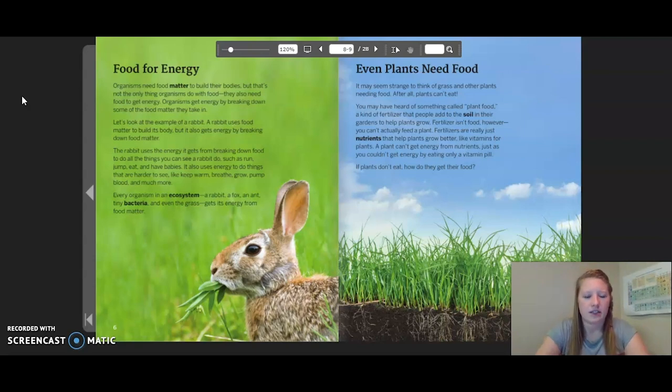Every organism in an ecosystem — a rabbit, a fox, an ant, tiny bacteria, and even the grass — gets its energy from food matter. Even plants need food. It may seem strange to think of grass and other plants needing food. After all, plants can't eat. You may have heard of something called plant food, a kind of fertilizer that people add to the soil in their gardens to help plants grow. Fertilizer isn't food, however. You can't actually feed a plant. Fertilizers are just nutrients that help plants grow better, like vitamins for plants. A plant can't get energy from nutrients, just as you couldn't get energy by eating only a vitamin pill. Plants don't eat. How do they get their food?